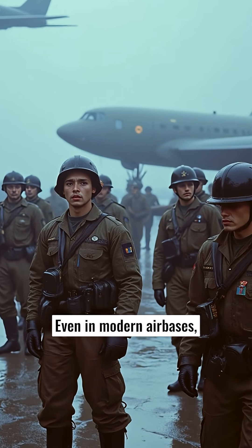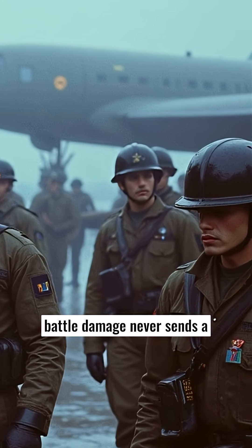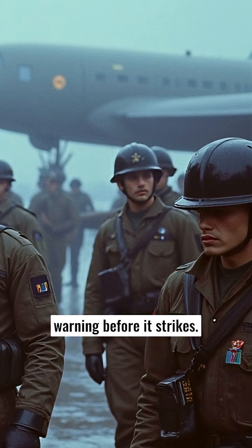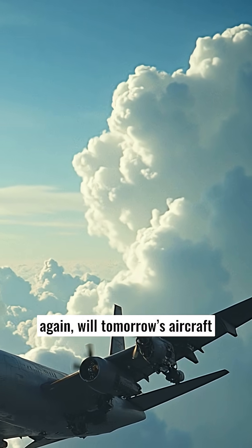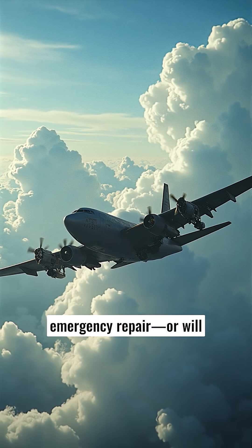Even in modern air bases, engineers rehearse these emergency procedures, because battle damage never sends a warning before it strikes. When the skies grow hostile again, will tomorrow's aircraft still rely on human hands for emergency repair, or will drones patch their own wings mid-flight?